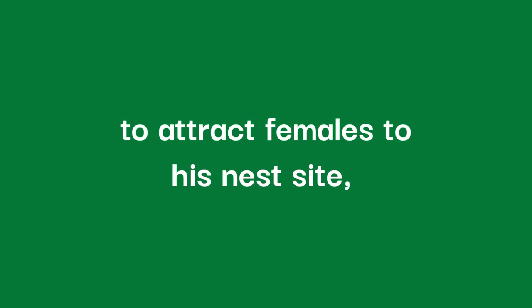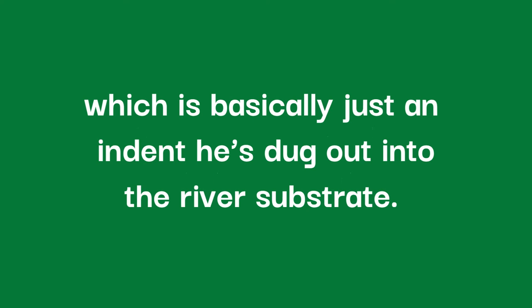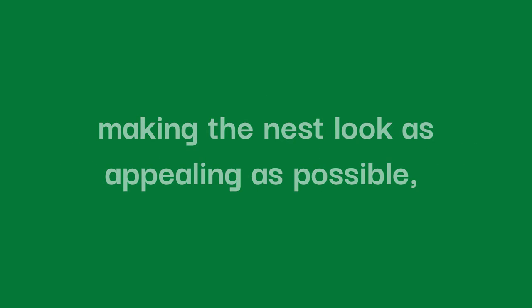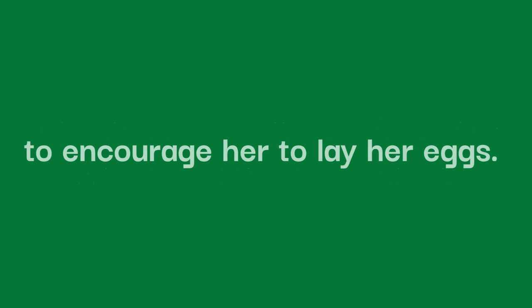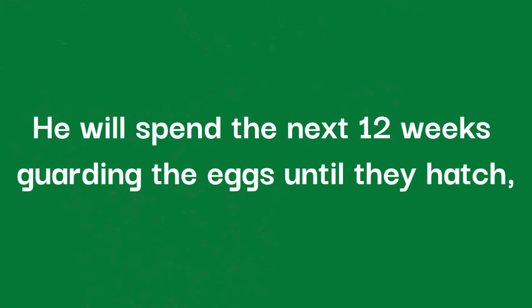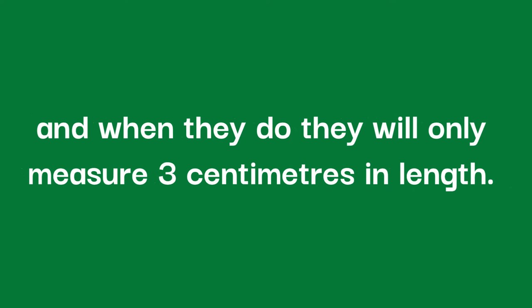Usually, late summer is the time that adult hellbenders turn to making more hellbenders. During the breeding season is the only time hellbenders may come together, with 10 or more individuals gathering in the same place. A male will use one of two methods to attract females to his nest site, which is basically just an indent he's dug out of the river substrate. The first option is to attract her by making the nest look as appealing as possible. The second is to round her up and push her towards the nest to encourage her to lay her eggs. If successful, she will lay a string of 150 to 900 eggs on the riverbed, which are then fertilised externally by the male. He will then spend the next 12 weeks guarding the eggs until they hatch, and when they do, they will only measure 3 centimetres in length.